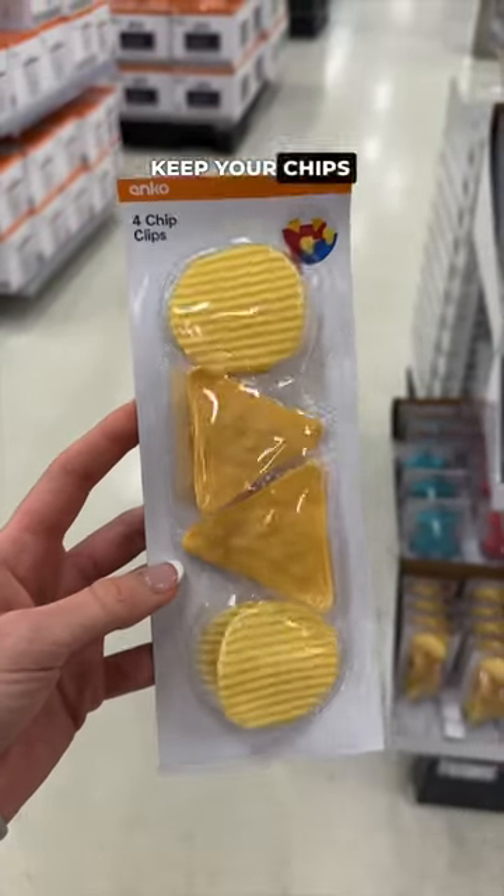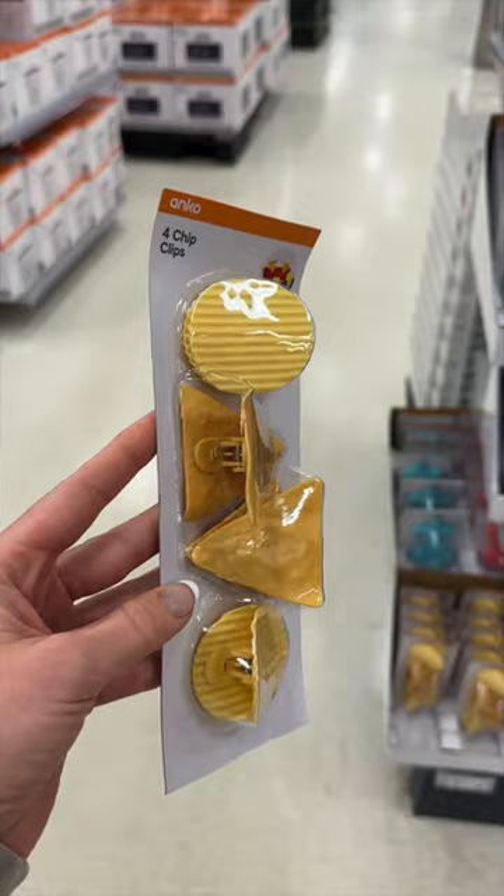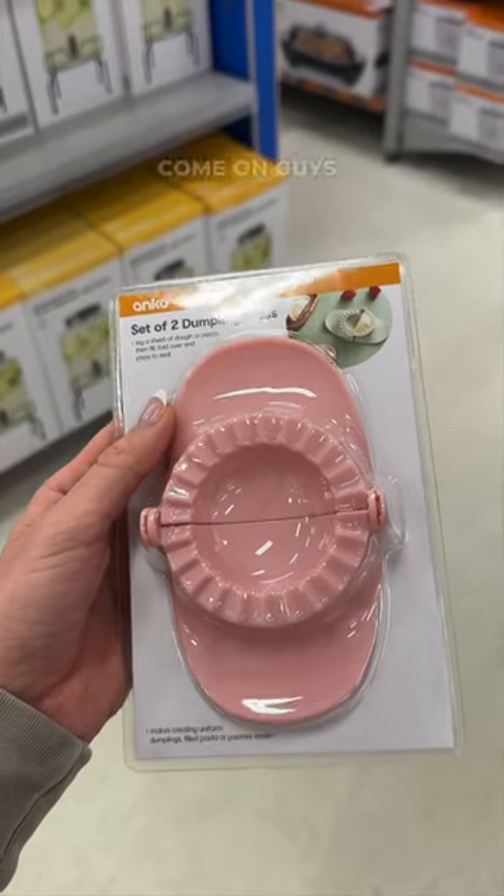They had chip clips which are to keep your chips fresh, but they're in chip shape — genius. They had a dumpling press as well. I mean, come on guys.